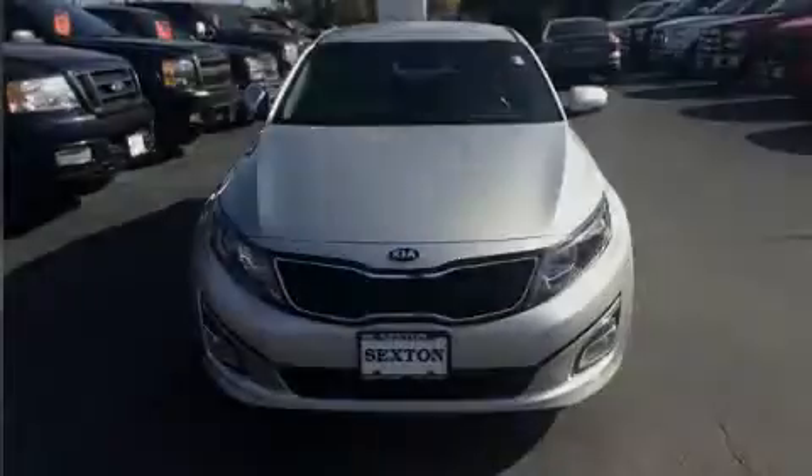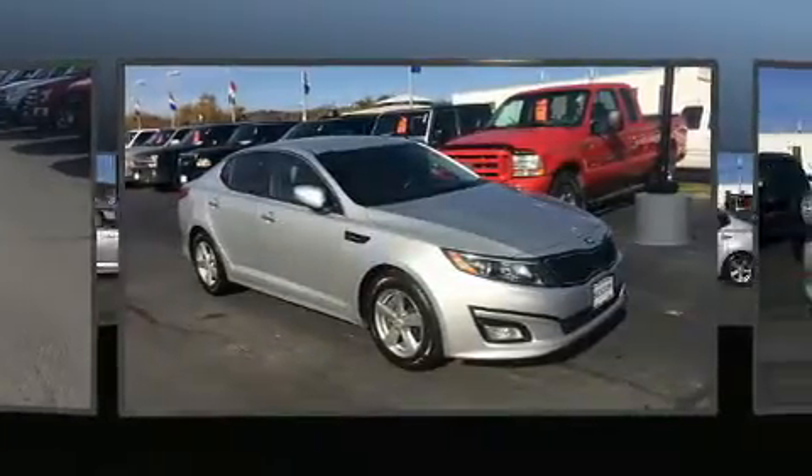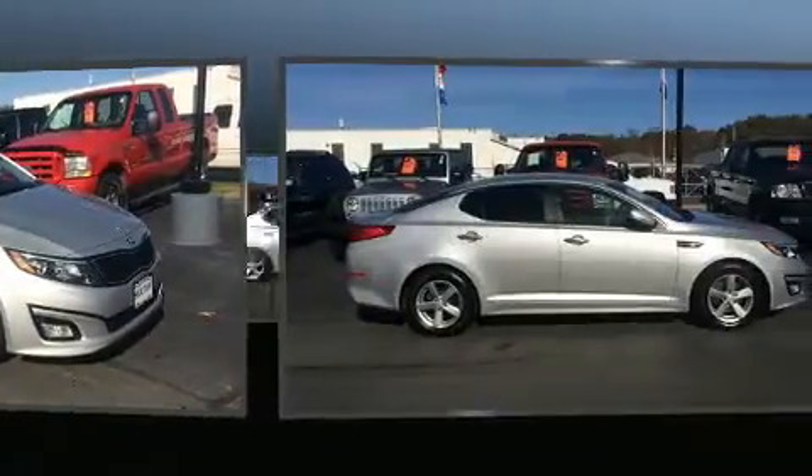Sensibility and practicality define the 2015 Kia Optima. This four-door, five-passenger sedan just recently passed the 50,000-mile mark.